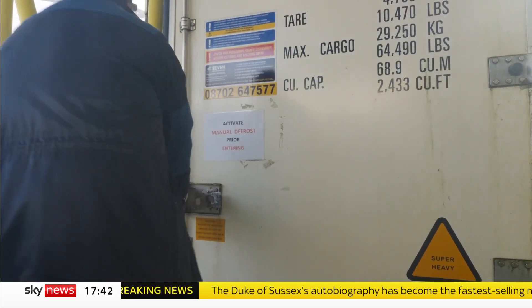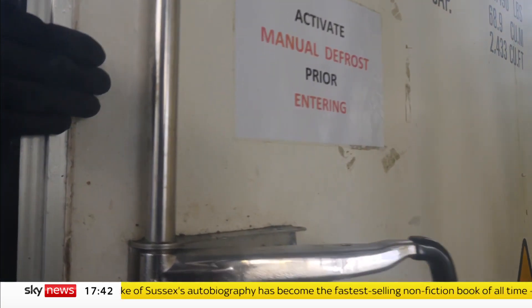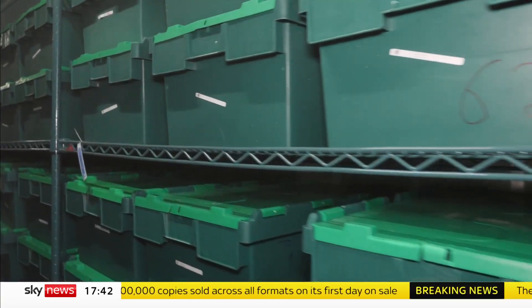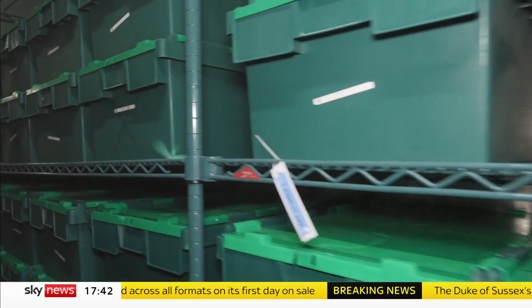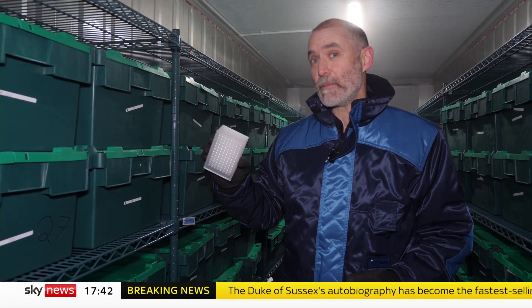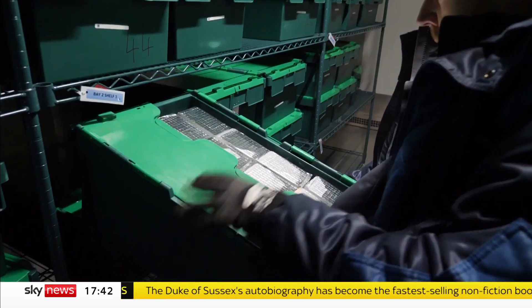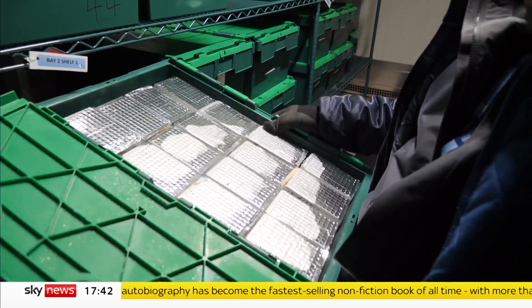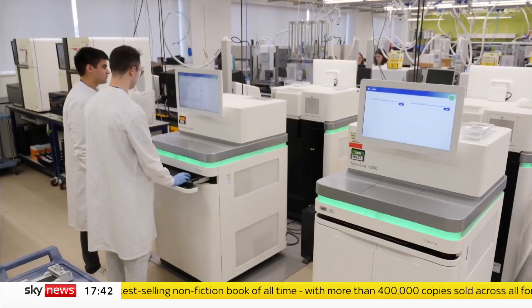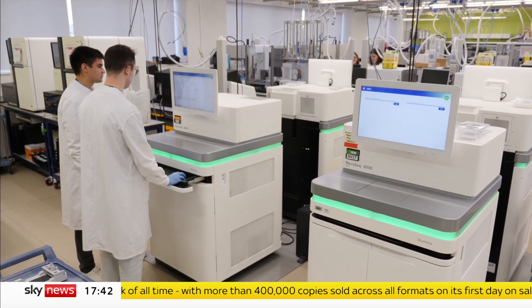The project doesn't start in the lab, but in three refrigerated shipping containers in the car park. It's really cold in here — minus 20 degrees — but that's crucial to keep what they're storing fresh. These boxes contain millions of samples left over from the Covid testing campaign, but they're still a really valuable resource because of all the other viruses they might contain. The plan is to design a test to detect all the other respiratory viruses people were carrying when they were swabbed for Covid, and use that to create a new surveillance program for more routine infections.